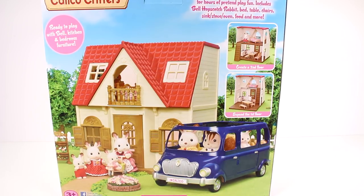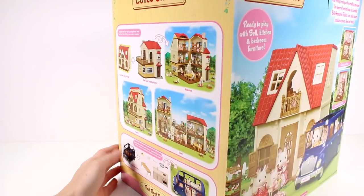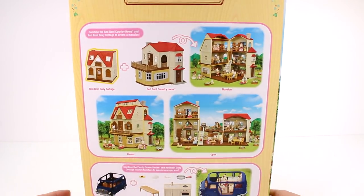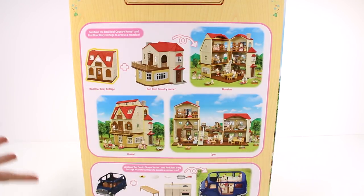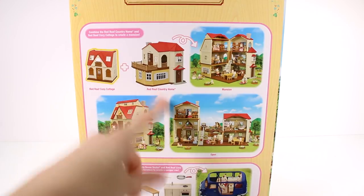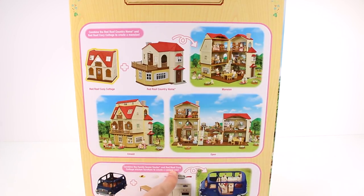I want to get that car too — that looks cool. I've got to get our whole family. It says you can combine the Red Roof Country Home and Red Cozy Cottage to create a mansion — yes please, I need to go find that one! And you can combine the seven-seater car with the cozy cottage kitchen to create a camper van. Oh my gosh, that would be so cool.